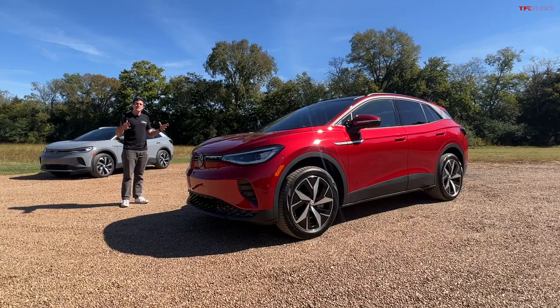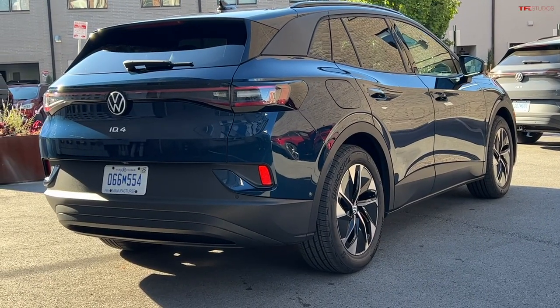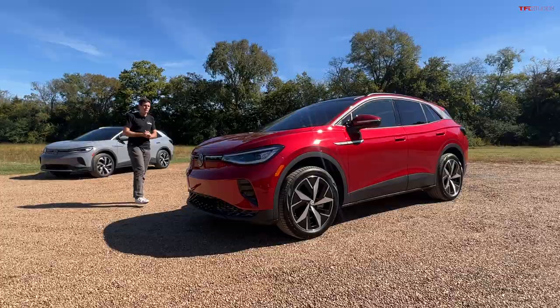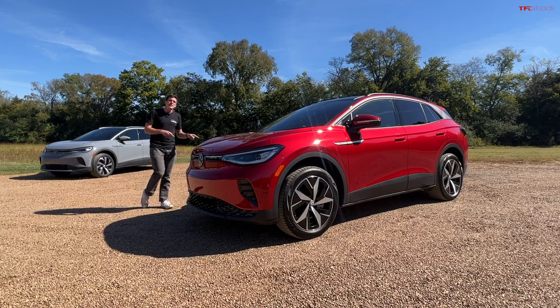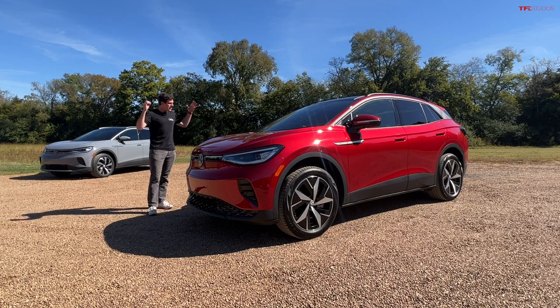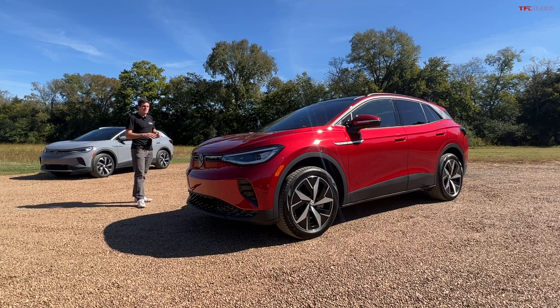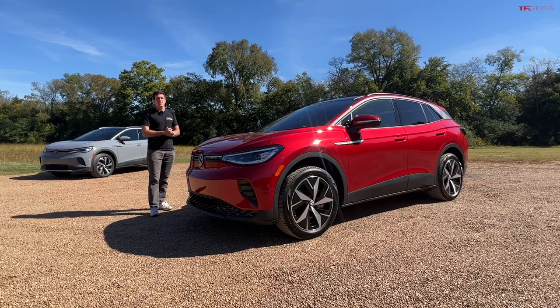The biggest deal is a new entry-level 62 kilowatt-hour spec, which is going to be about $4,000 cheaper than the current 2022 base price. Currently the ID.4 starts at around $41,000, but the new model will start in the $37,000 range — which is fantastic. The one we're driving today is an ID.4 all-wheel drive Pro S, coming in at $52,000.